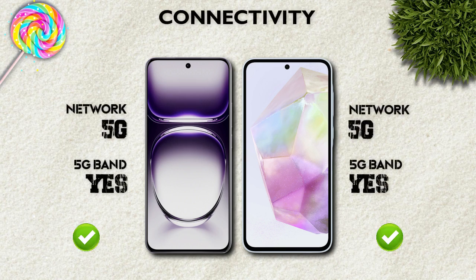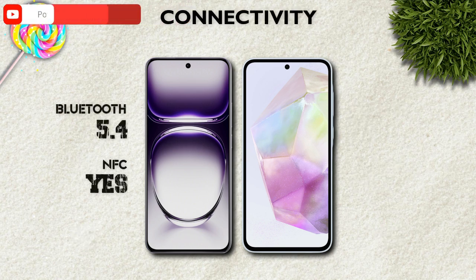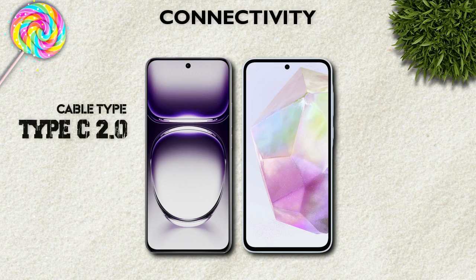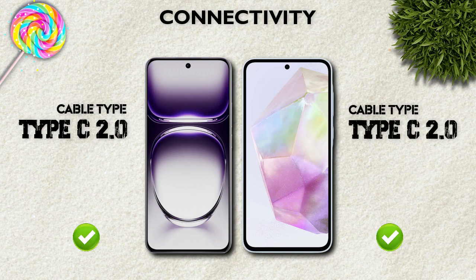Connectivity: both models support 5G network and 5G bands. Bluetooth 5.4 is better than 5.3. USB Type-C 2.0 — same.